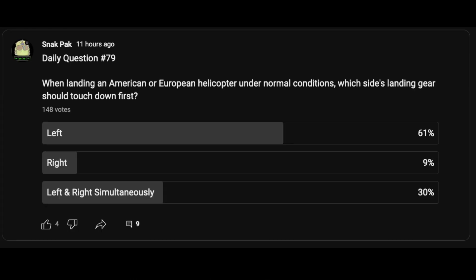This morning I posted a daily question about which side's landing gear on your own helicopter touches down first when landing. It looks like 61% of people said left. There were a lot of comments saying sometimes it's right, and sometimes it's both at the same time — and generally speaking, that's correct. The most correct answer applies to American and European helicopters, and understanding why the left side is most likely to land first leads to a lot more understanding of how helicopters work.